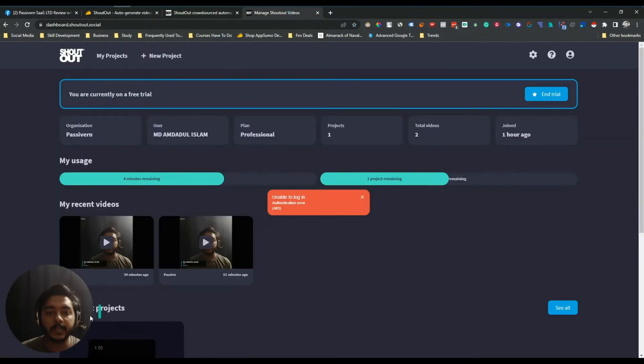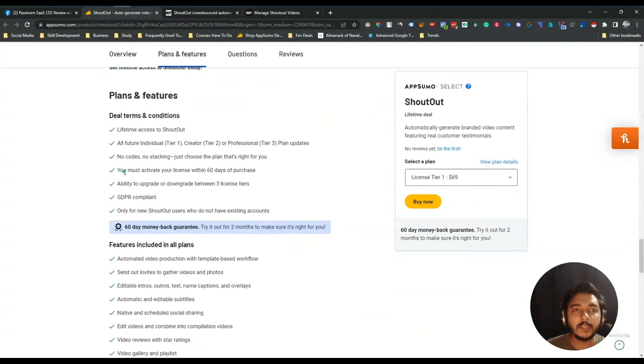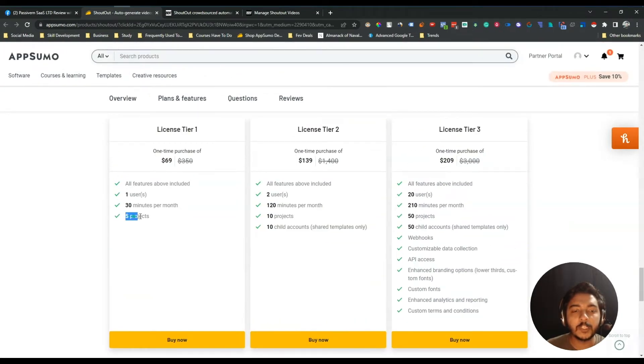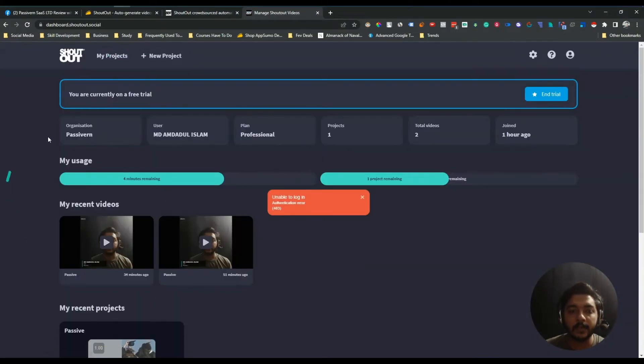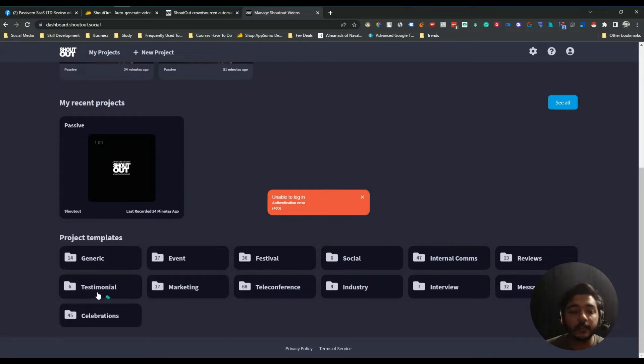This is the dashboard of Shoutout that you'll get when you log in or sign up. In the dashboard you can create multiple projects, and the number of projects varies depending on your license tier — on License Tier 1 you can create up to 5 projects, on License Tier 3 up to 50 projects. I've already created one project named 'My Project', and in the dashboard you'll see all your videos.